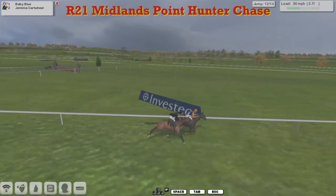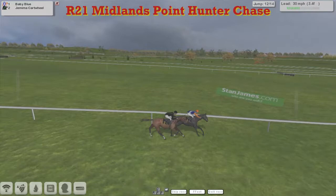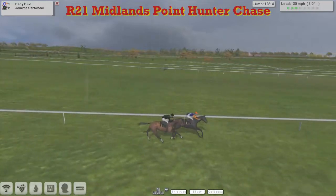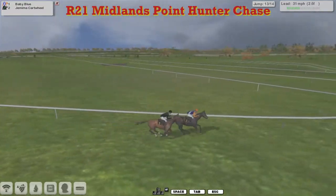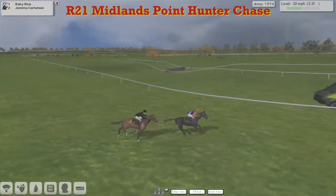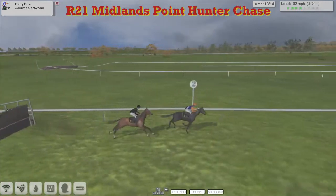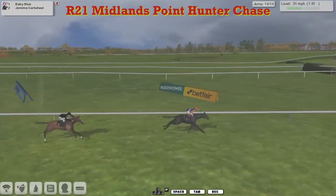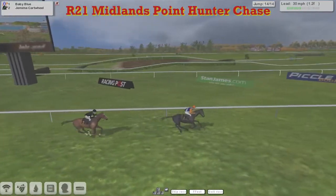Inside the final half mile, it is Baby Blue from Jemima Cartwheel, about half a length at the moment. They're both heading for home. We go past the slight elbow here at Cheltenham — it is still Baby Blue from Jemima Cartwheel. Baby Blue starts to pull ahead as we come down to the final quarter mile. We get back to the penultimate; Baby Blue goes up a little bit early. Jemima Cartwheel goes through the top of it — probably lost the race there — drops back to about three or four lengths. Coming down to the last: Baby Blue is over it well, Jemima Cartwheel jumps it well as well.